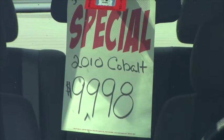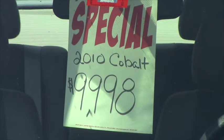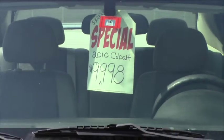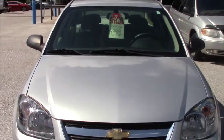I wanted to show you that we originally had this vehicle priced at $9,998. We readjust our cars as market conditions dictate, and this has had a $500 price discount — it's now down to $9,498.